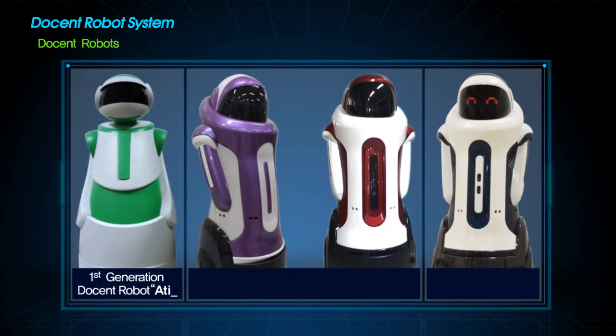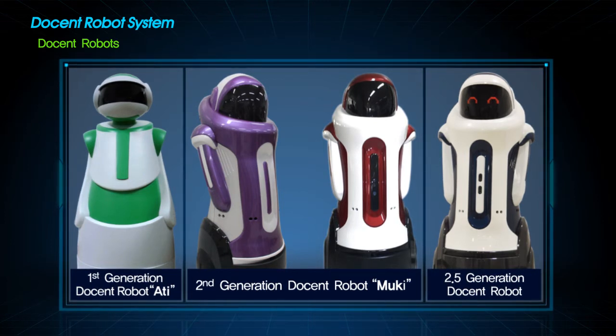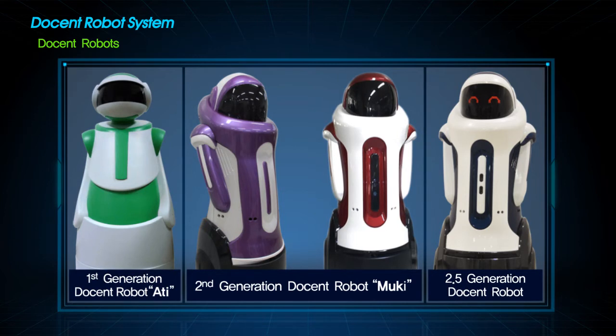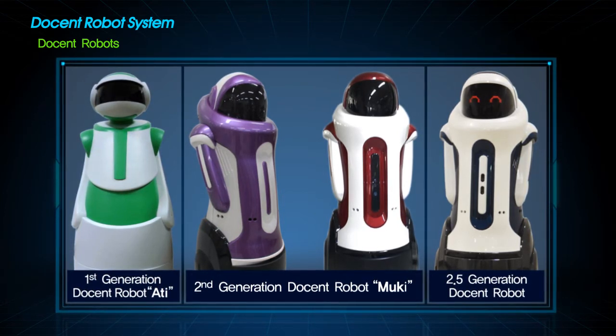Here, the left is the first generation docent robot OT, and the right is the second generation docent robot Mookie. We are now working on a 2.5 generation docent robot — an upgraded version of Mookie with a motion sensor.